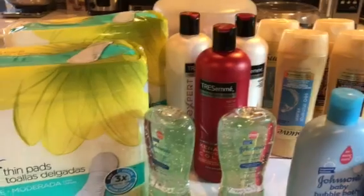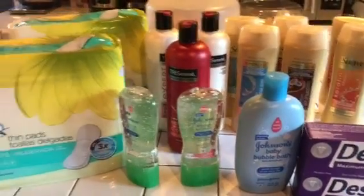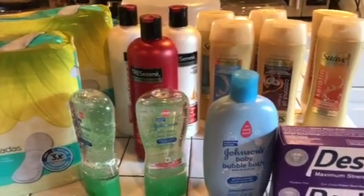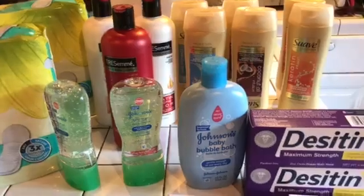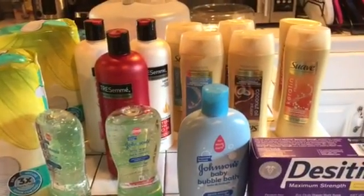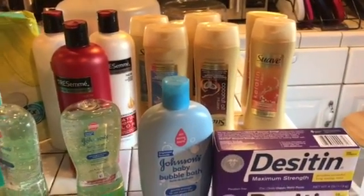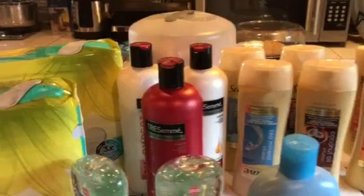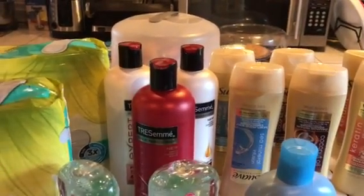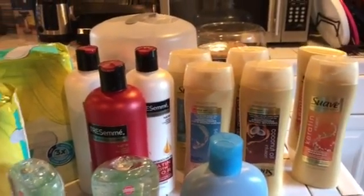So I went back and, believe it or not, I did two transactions. Let me tell you about the first transaction. The first transaction I did was the Tresemme. Why did I do that first? Because I wanted to see if this deal was going to work — if I was going to get the money back from buying it. I was just buying three of these. I only had one coupon and that was the buy one, get one free. So they took all $5.99 for the one that I got free.